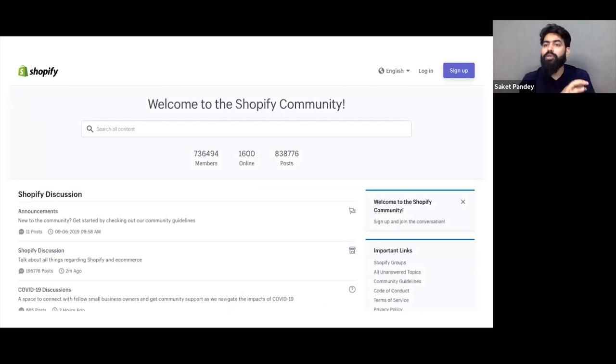Moving forward, we have the Shopify community. Suppose any question comes to your mind while playing around — something small that doesn't require an expert. Shopify has help resources and Shopify communities where people stay online. It is a global community with people from all across the world coming to seek answers to their questions. You can go into any ongoing discussion and ask questions that pop into your mind, and people will help you out. When you post your question, you can get a reply within hours on how to solve the problem.